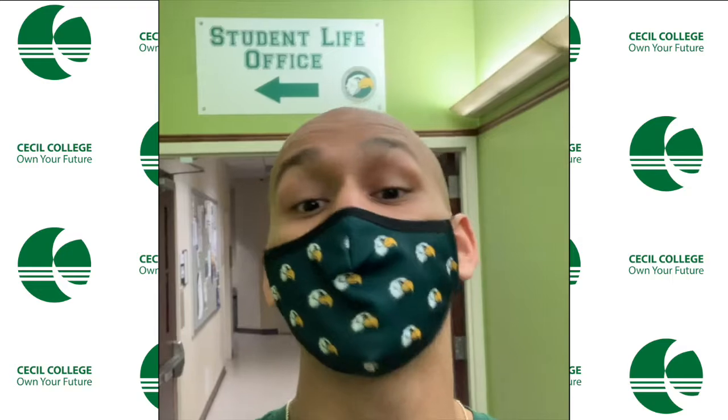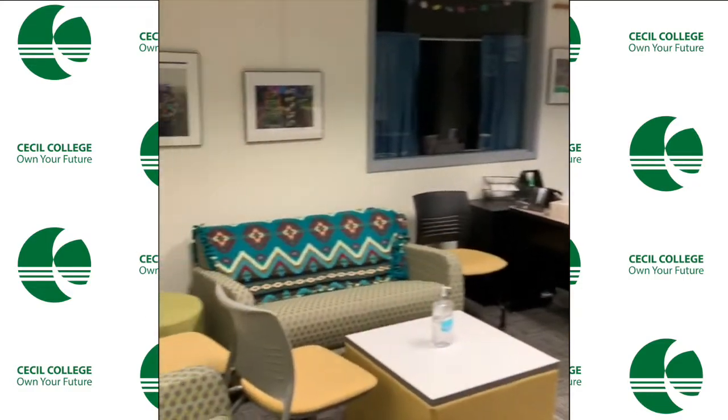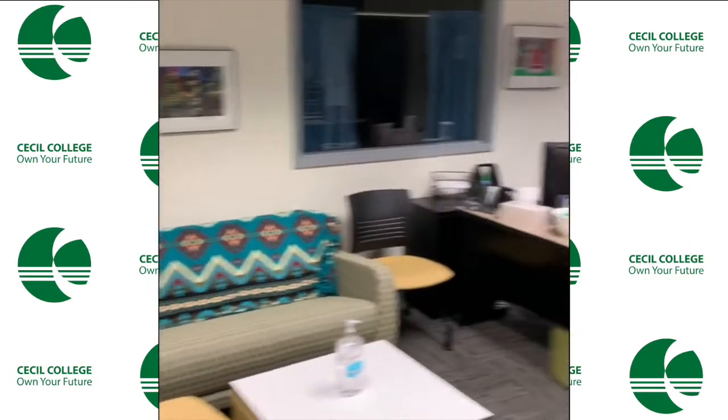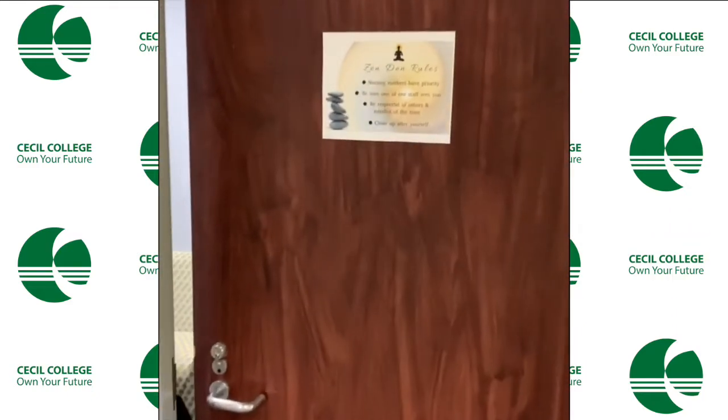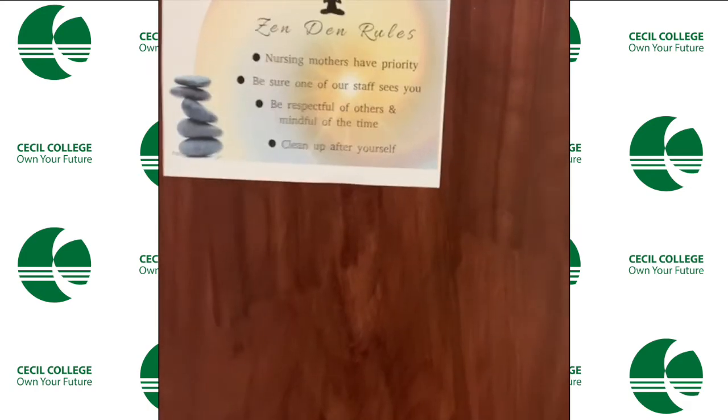So now we're just outside the Student Life office and we're about to go check that out. If you're a new student, make sure you come in and check this out — they have a peer mentoring program that's coming up and a bunch of different clubs. We're also about to check out the Zen Den. So this is the kind of lounge for Student Life — a nice, chill area with a real chill vibe. And to our right we've got the lovely Zen Den area. Here are the rules — it kind of has rules.